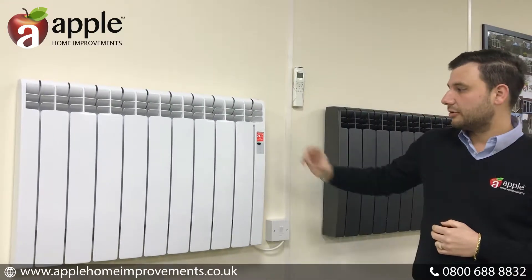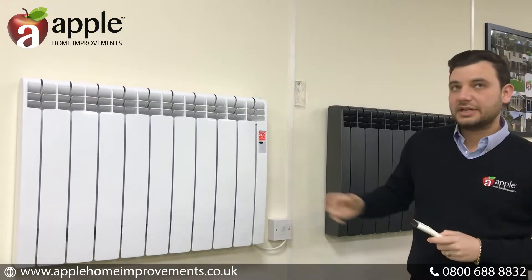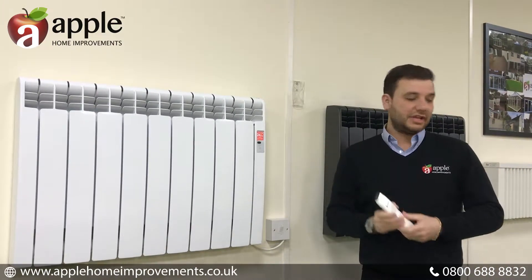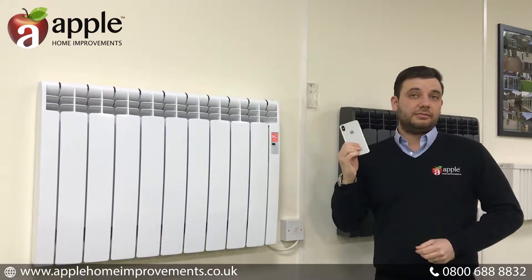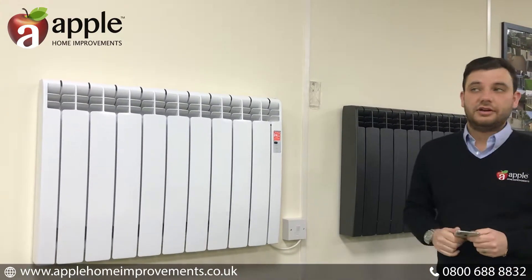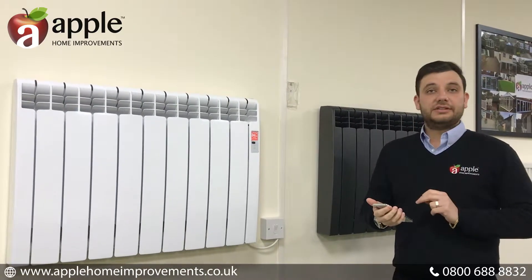Now they offer a seven-day programmable timer. This can be adjusted with the device itself or with a controller, but today we're not going to use the controller — we're actually going to use a much more modern device, and that is an iPhone or another smart device.